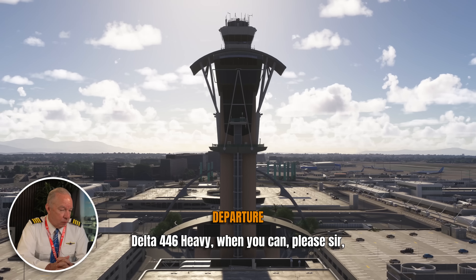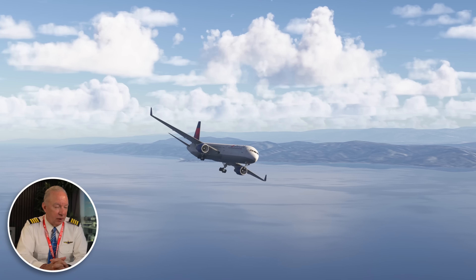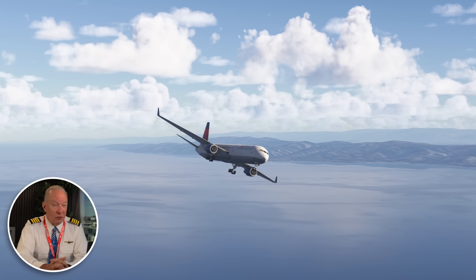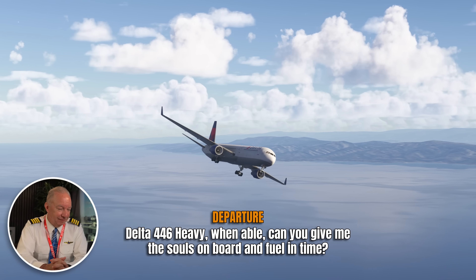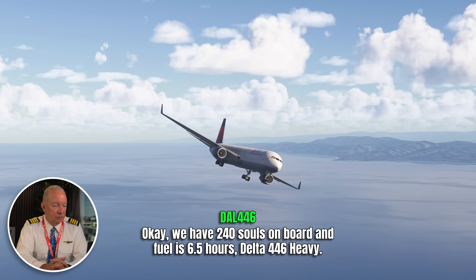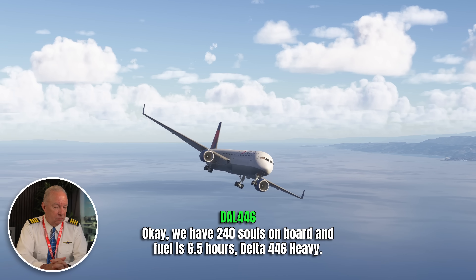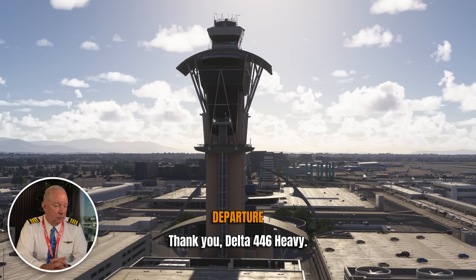Delta 446 Heavy, when you can, souls on board and fuel. They always ask for that on this channel. Delta 446 Heavy, when able, souls on board and fuel. We have 240 souls on board and fuel is six and a half hours. Why do they need that information? For the fire trucks coming to meet them — they want to know how much fuel they're potentially dealing with on the airplane, and if the crew had to hold, how long could they hold?